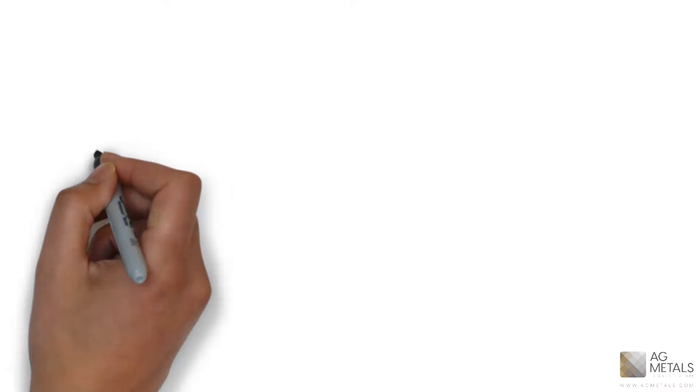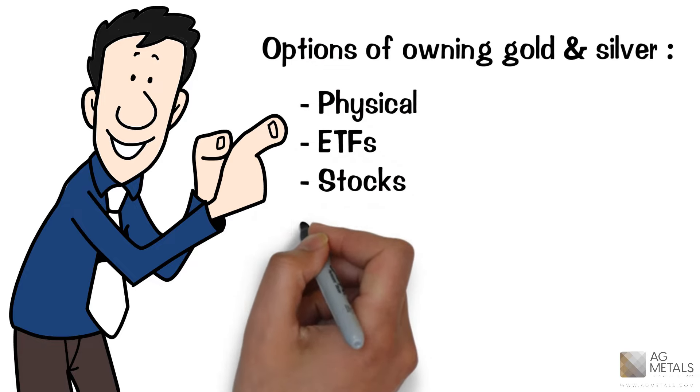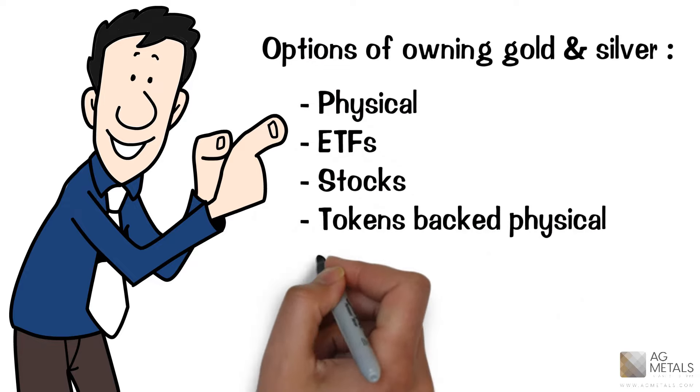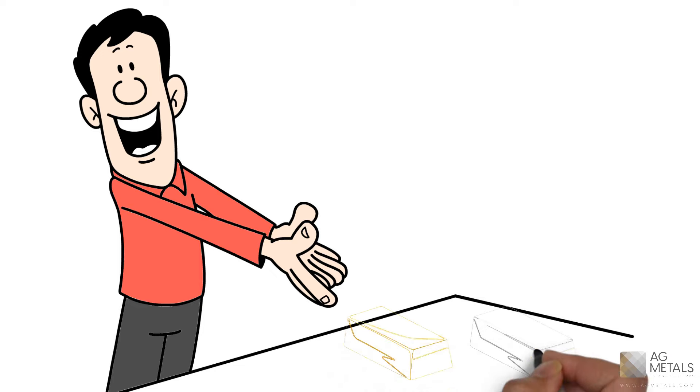There are options of owning gold and silver by physical, ETFs, stocks, tokens backed by physical metal, T-gold and T-silver, etc. Let's focus today on physical gold and silver investment.